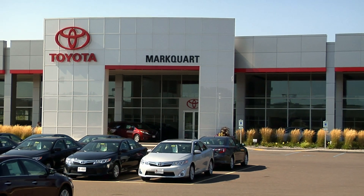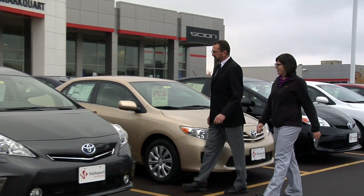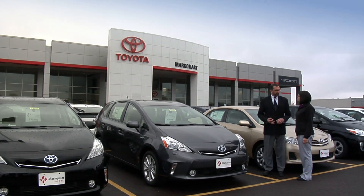At Marquardt Toyota, we understand that one of the most important steps in the car buying process is the trade appraisal. Customers are better informed than ever before and we know it's in everyone's best interest to make sure you get the full and fair market value for your vehicle.